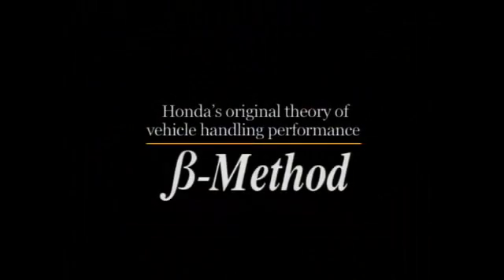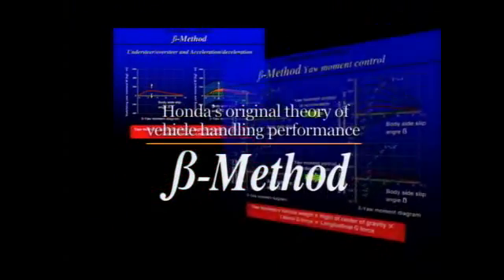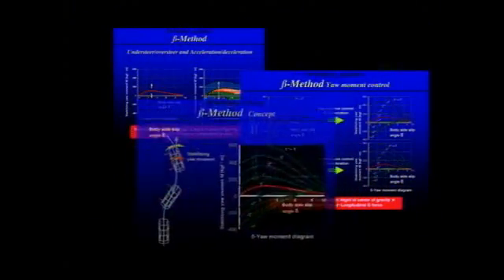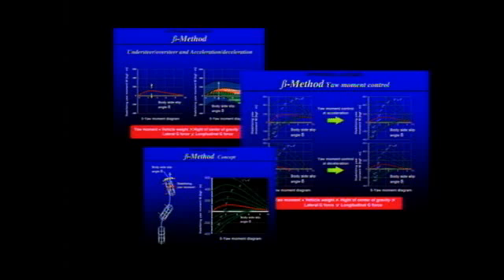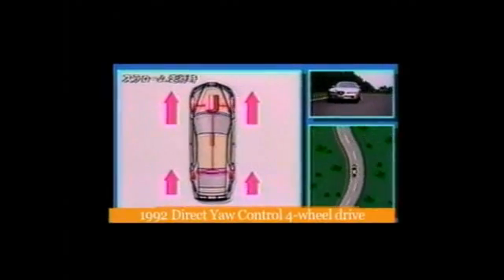Honda's independent research, starting in the 1980s, led to the establishment in 1992 of the Beta Method of Vehicle Handling Performance. Featuring comprehensive evaluation and analysis of vehicle handling under all conditions — from normal driving right up to the leading edge of sporty performance — this method has become a mainstay of our quest for improved vehicle maneuverability. Based on research using the Beta Method, we developed a lateral torque distribution system called the Direct Yaw Control System.